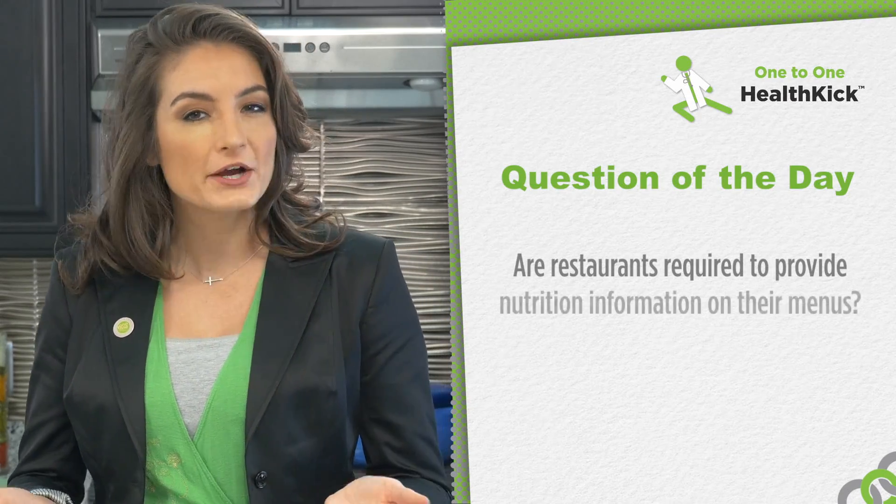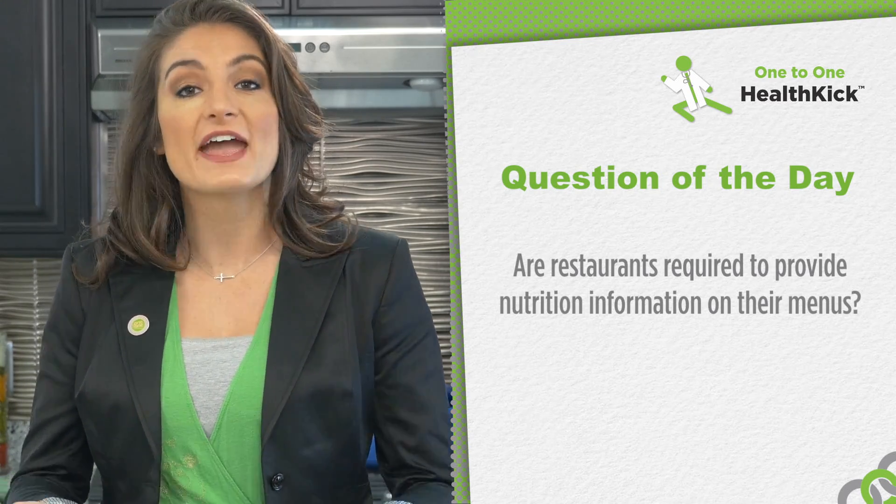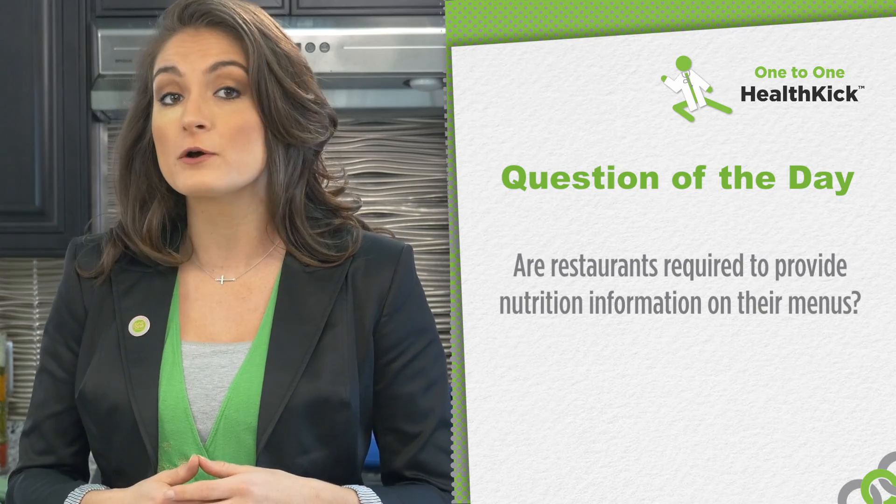Yesterday, I left you with the following question of the day: are restaurants required to provide nutrition label information on their menus? In 2013, the FDA began to enforce the Federal Menu Label Law, which requires restaurants with 20 or more locations to provide the calorie content of each menu item. The calorie content provides a great starting point for determining nutritional value. However, it does not help us with the individual nutrient content, like carbohydrates. So we will have to use what we know about carbohydrates to make the best food choices when eating foods prepared outside of our home.